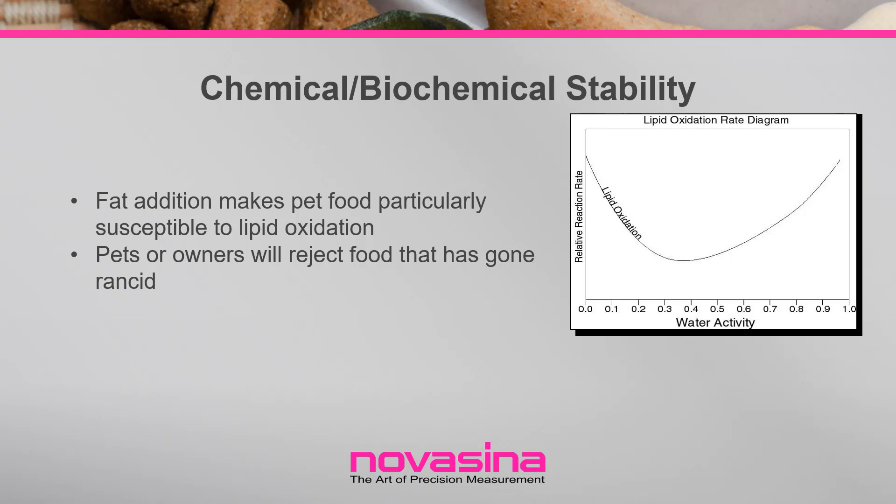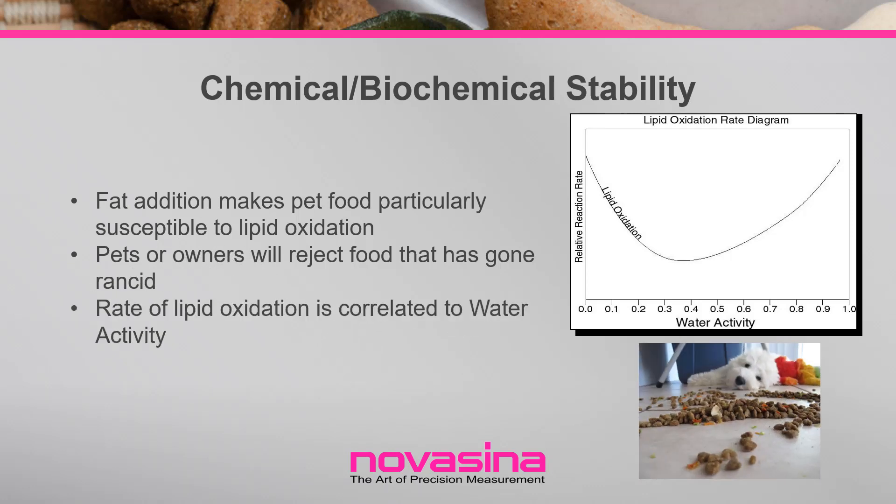Rancidity occurs when lipid oxidation results in the formation of odor compounds that produce a musty smell and taste. Dry pet food is often sprayed with a fat coating to maintain freshness and improve nutrition, making it particularly susceptible to rancidity. Pets will often reject food that has experienced rancidity, or the owner will discard food that smells rancid. Lipid oxidation is unique in that its rate not only increases as water activity increases, but it also increases at low water activity, making the general rule that lower water activity is better not true in all cases.